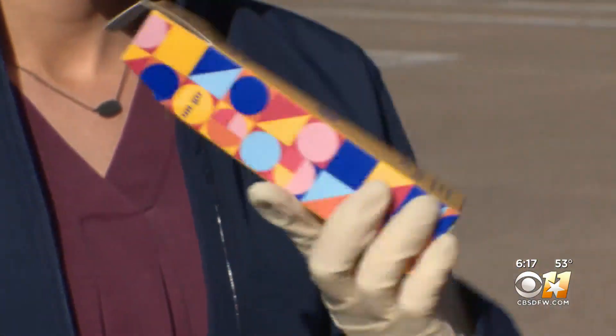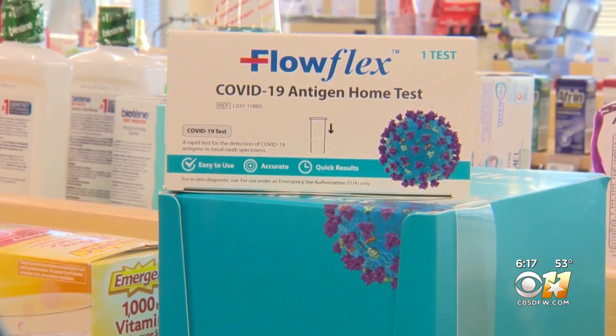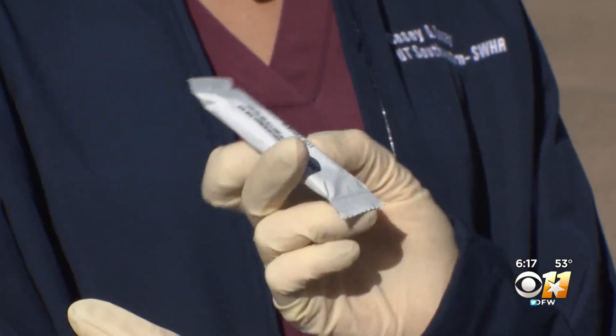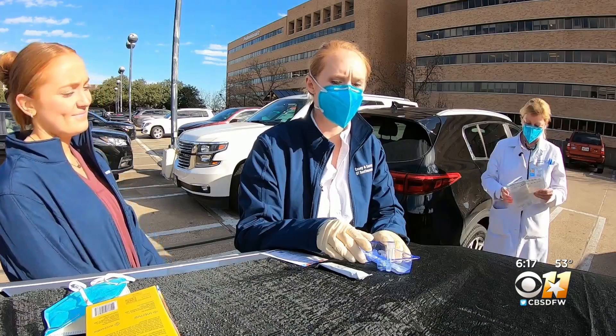This is the general box that the COVID test comes in. There are multiple brands sold in multiple places — you can buy them at Walmart, you can buy them on Amazon. They're pretty easy to use, and Dr. Donna Casey says these tests are generally pretty accurate as long as you follow a few simple tips.